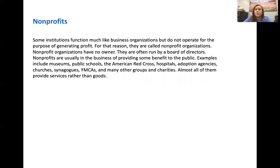Nonprofits tend to function like normal business institutions, with the exception that they're not trying to maximize income or minimize expenses just to make a profit. Nonprofits don't have an owner — they usually just have a board of directors. Examples include museums, public schools, the American Red Cross, hospitals, adoption agencies, religious organizations like churches, synagogues, and mosques, YMCAs, and many other groups. Most nonprofits are service-oriented; very few are goods-oriented.